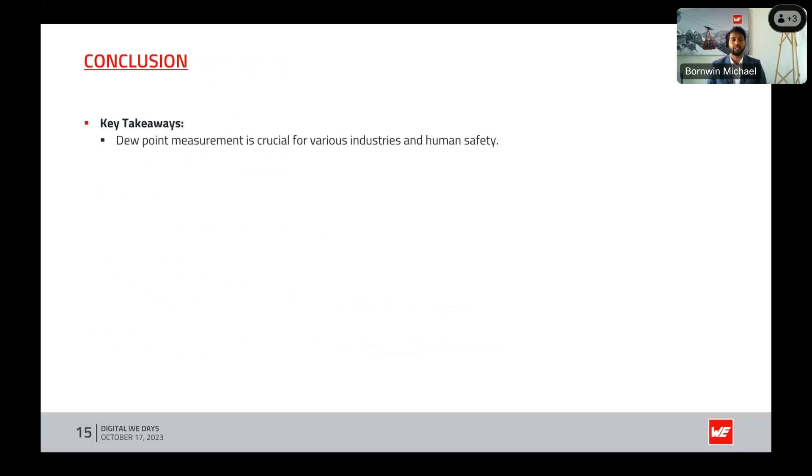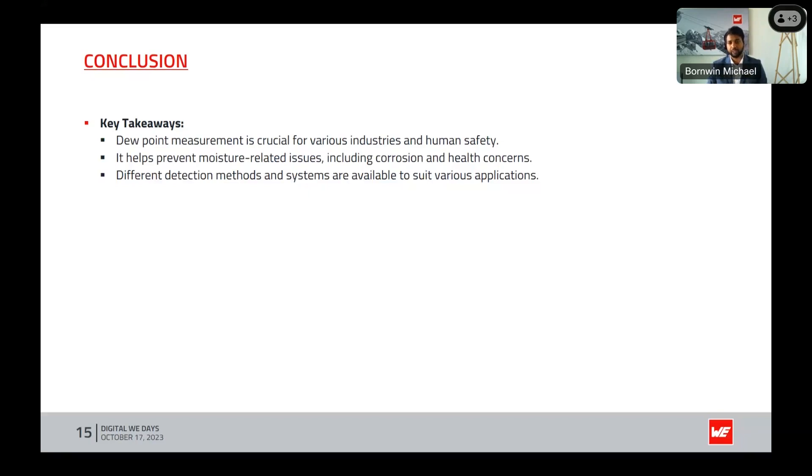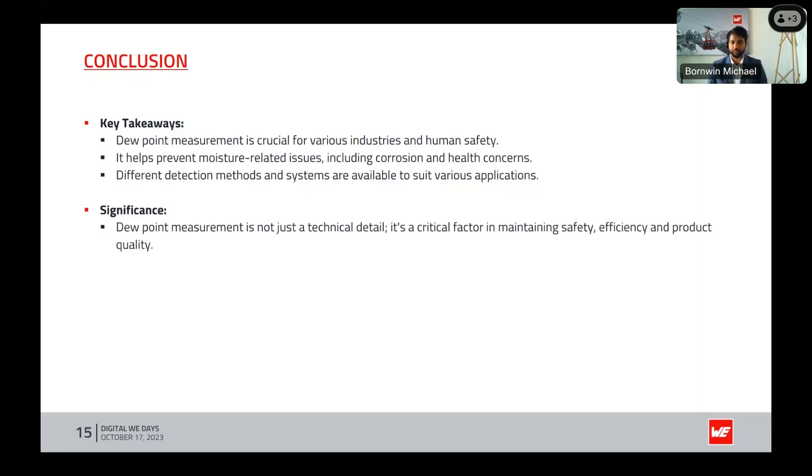In conclusion, the key takeaways: dew point measurement is undeniably crucial for a wide range of industries and above all for human safety. It serves as a first line of defense against moisture-related issues, including corrosion in machinery and health concerns in various environments. Different detection methods and systems are available, tailored to meet specific requirements. Dew point measurement is not just a technical detail — it's a paramount factor in maintaining safety, efficiency, and product quality, with the potential to save human lives and significant costs associated with equipment damage.